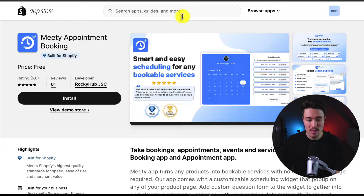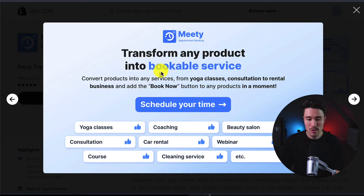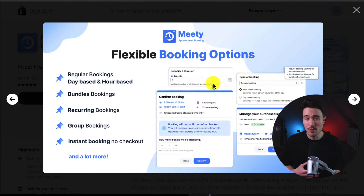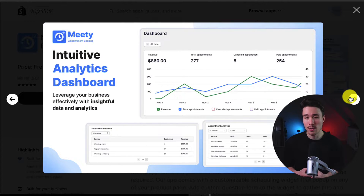The third app we're taking a look at is called Media Appointment Booking. You can take bookings, appointments, events, and services, transforming any product into a bookable service. From yoga classes and consultations to rental businesses, you can make the 'Book Now' button integrate seamlessly with any product in your store. It gives you flexible booking options from regular bookings, bundle bookings, recurring group bookings, and instant booking with no checkout. It also provides timely automatic email reminders, integration with Google Calendar and Zoom, and intuitive analytics so you can see how your bookings are going.